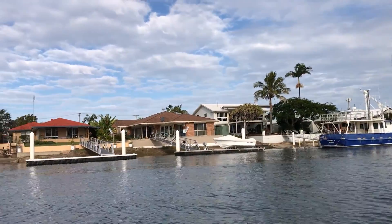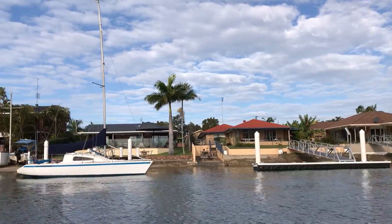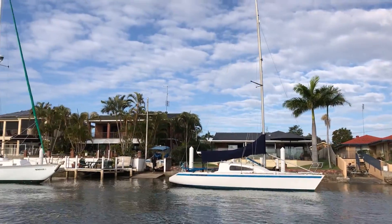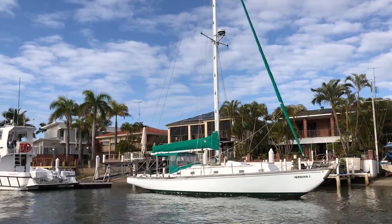As we go back up the main canal I'm just going to put a bit of music on to give you a break from the commentary, and then if some of the youngsters want to come up and have a crack at driving the boat, they can come up in a minute.